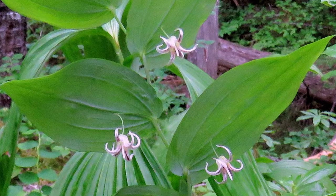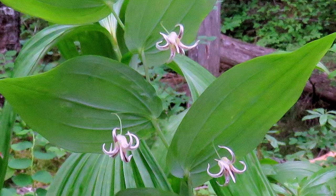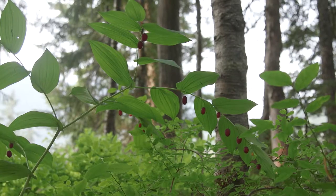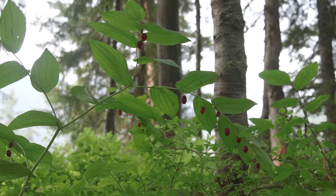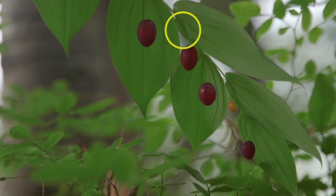It has greenish-white bell-shaped flowers that hang individually or in pairs from a kinked stalk in the leaf axil. The fruit are yellowish-red to purple oblong-shaped berries. Here you can see the kinked stems that the berries are attached to.